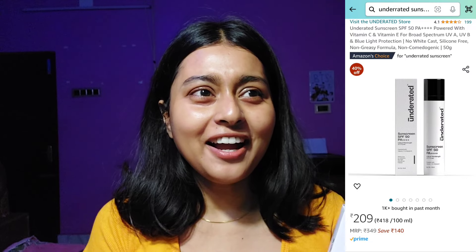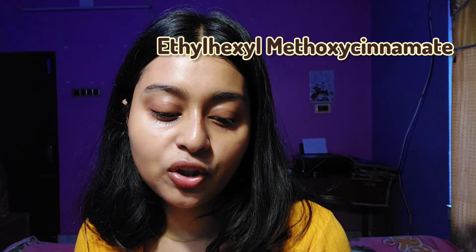My second pick is this underrated sunscreen that's going viral online. It's affordable and the packaging reminds me of The Minimalist sunscreen. Let's find out if it's summer-approved. It has three sunscreen filters — all fairly basic. The first is ethylhexyl methoxycinnamate (octyl methoxycinnamate / octinoxate), which is a UVB filter.